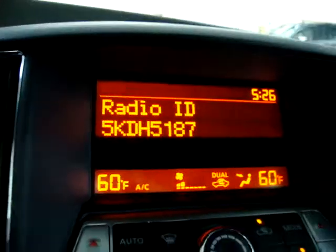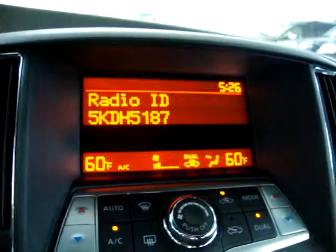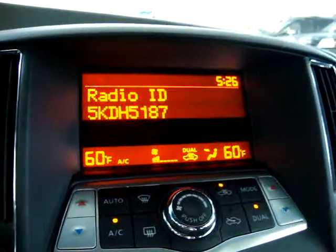Right there it's telling you the radio ID so that when you call either Sirius Satellite or XM, you can give them the radio ID and then sign up for a subscription. Of course, that's a separate charge.